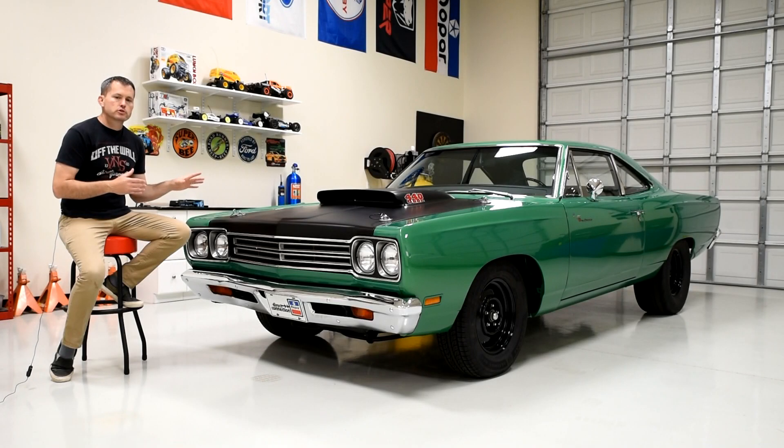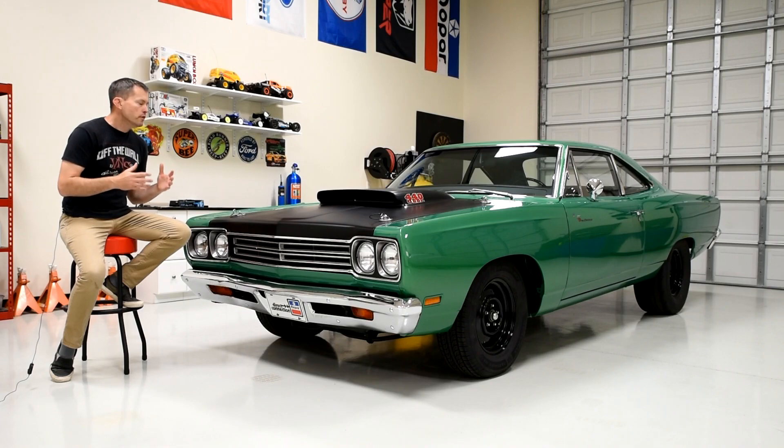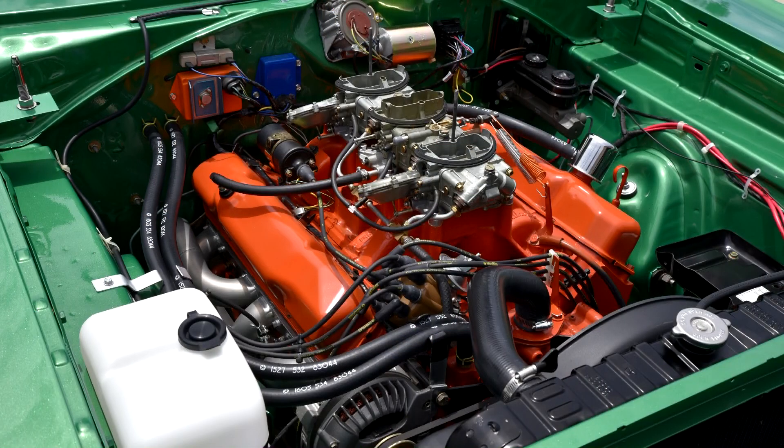The A12 package is special because it only came in one year, which was 1969, and it came halfway through that model year — which is why we call these cars 1969 and a half cars. The package consisted of a larger engine: you got Chrysler's largest engine, the 440 cubic inch big block.